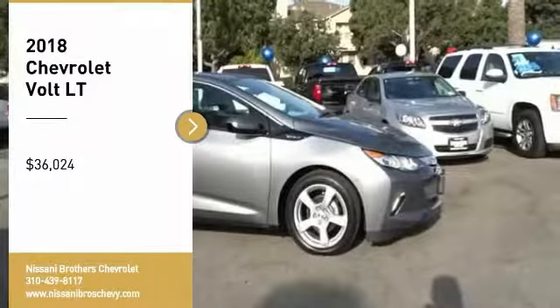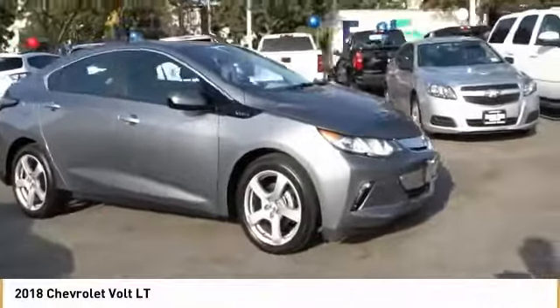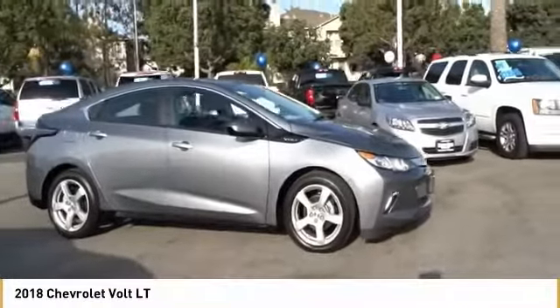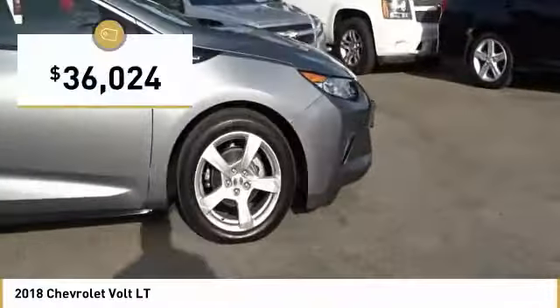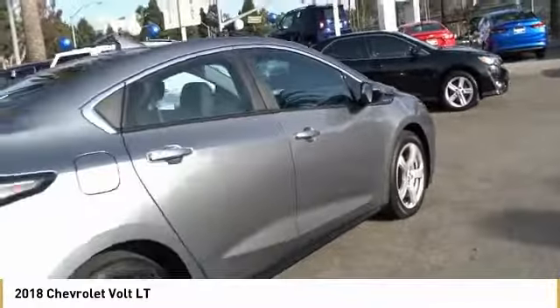Take a ride in the 2018 Volt. The Chevy Volt can drive up to 40 miles a day without a drop of gas, and is priced below $40,000. Here are some of this vehicle's great options.